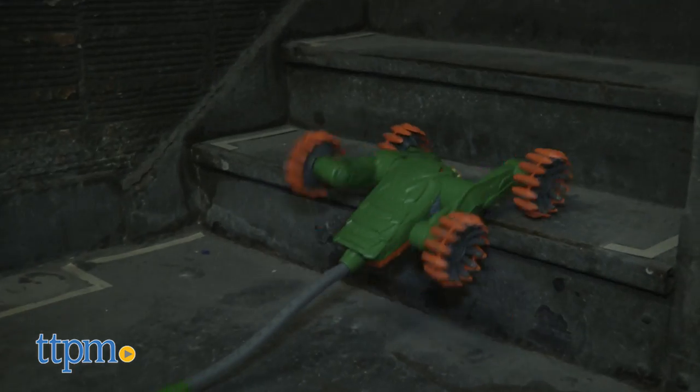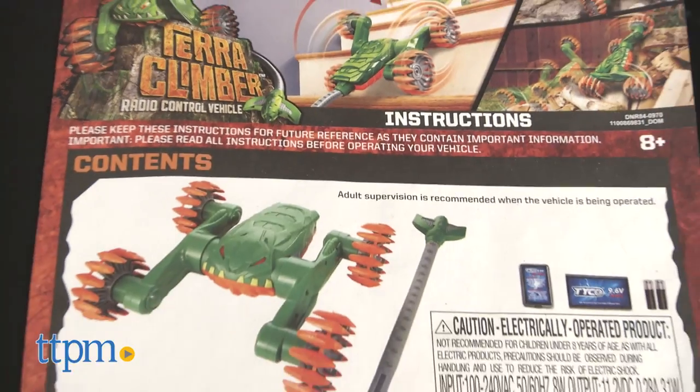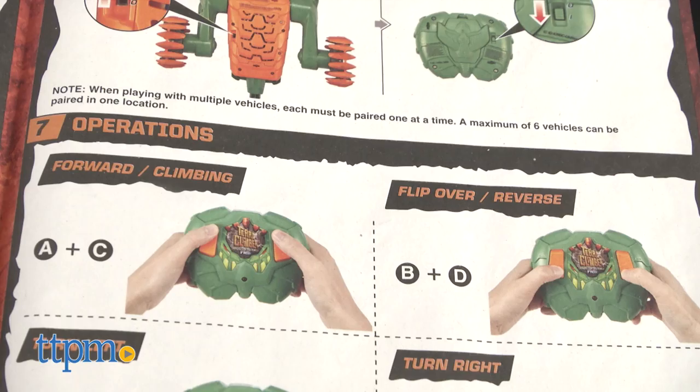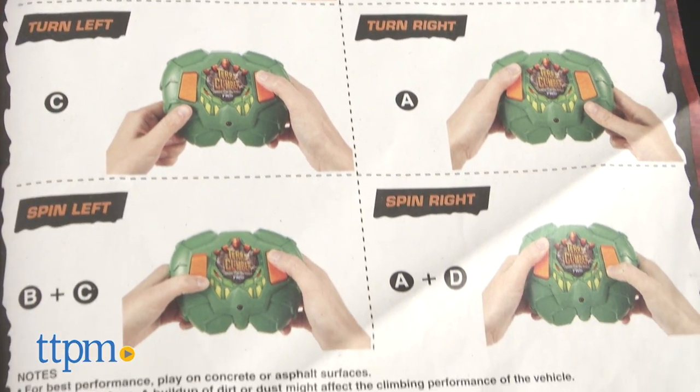Before we get more into play, I want to commend Tyco for the amazing full color instructions. I play with a lot of RC toys, and they usually have poorly illustrated black and white flyers. Maybe I'm just showing my age, but it's so nice to have clear color photographs and legible print.